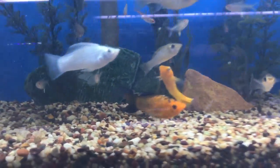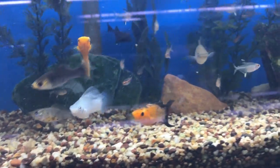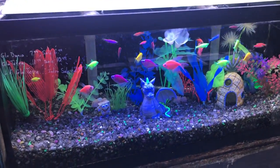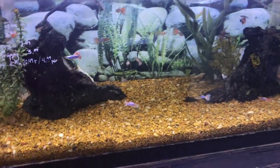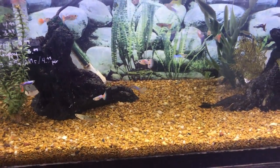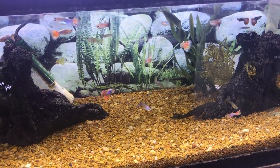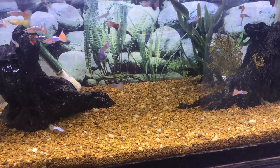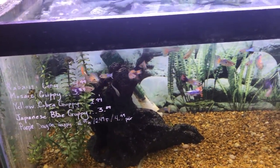That one doesn't look so good right there. That's a nice sailfin though — that's a big one, I like that one. Glowfish tank. Some guppies: mosaic guppies, cobra guppies, Japanese blue guppies. Some of these don't look too bad, but my Japanese blues are nicer.